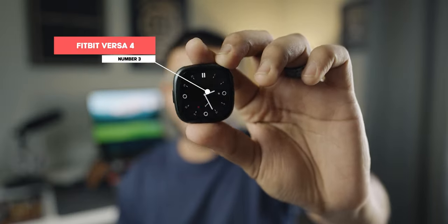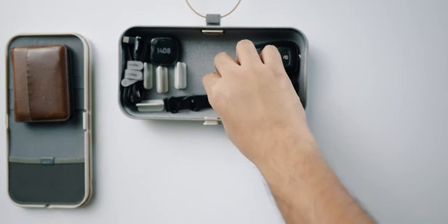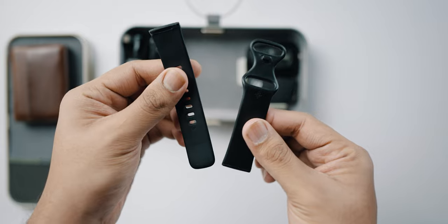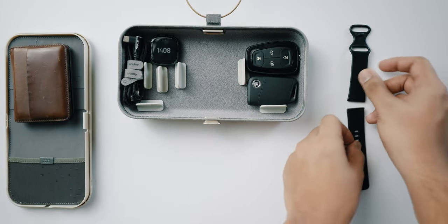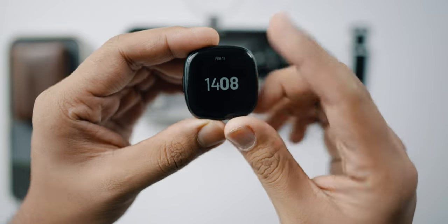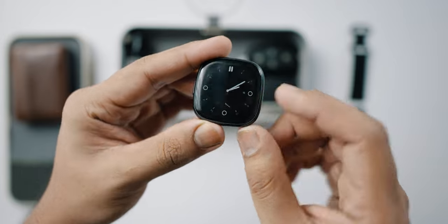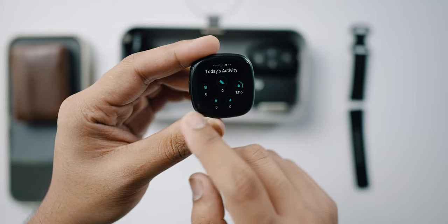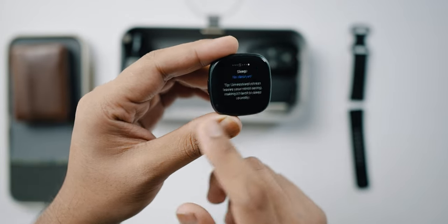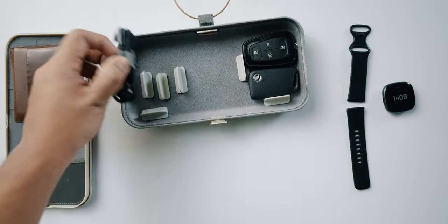The next thing is my current smartwatch — I've been testing out the Fitbit Versa 4, which is really cool. It's a great smartwatch to track your calories and fitness. I've been hitting the gym lately, so I use it to track my calories, sleep, and workouts. I like the design and I'm planning a video on it soon, so if you're interested be sure to comment below.